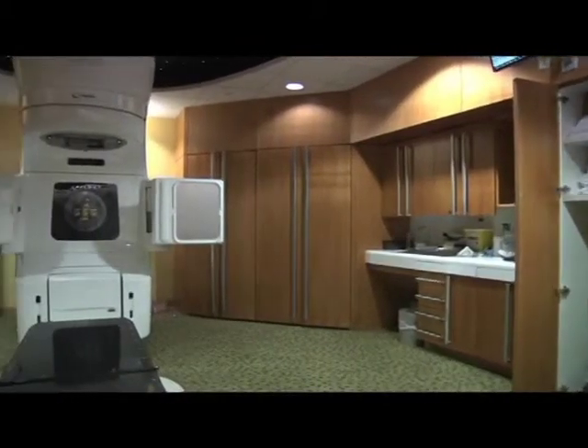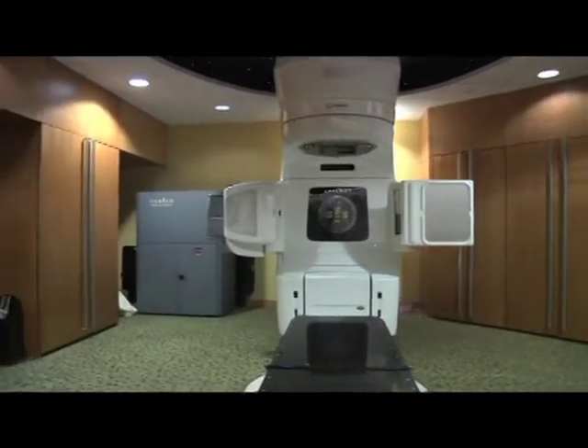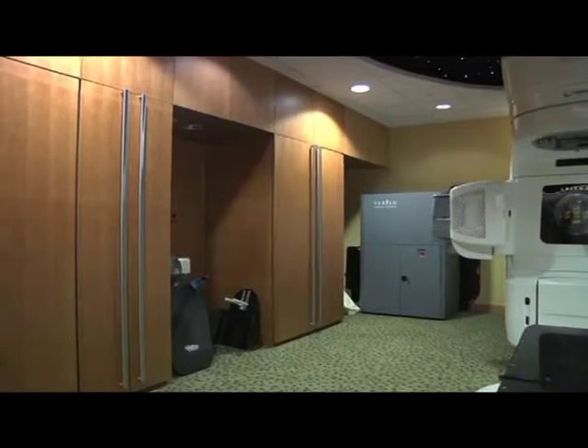Two years ago, Rutland Regional Medical Center purchased a new state-of-the-art linear accelerator, the machine used for radiation treatment. This machine allows them to do image-guided radiation therapy — CT scans or x-rays every day to ensure they're treating the proper position within the patient. They can also do intensity-modulated radiation, constantly varying the intensity of the beam as it penetrates into the patient, so they can shape the radiation area much more precisely.